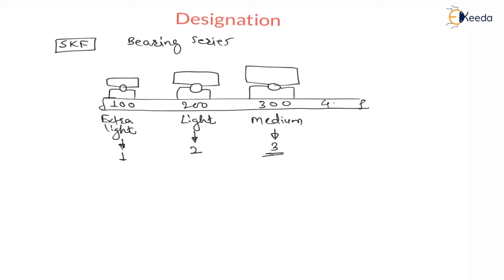Then there is 400, which is the heavy bearing. The bearing series number used is 4, and the weight of this bearing increases compared to medium bearing. So depending on weight, application, or size, we have: extra light = 1, light = 2, medium = 3, heavy = 4.